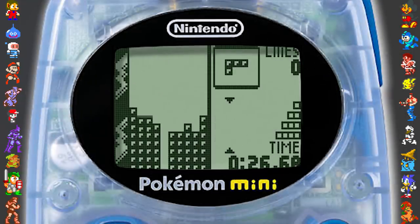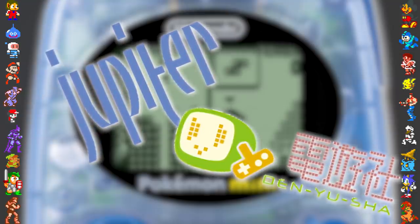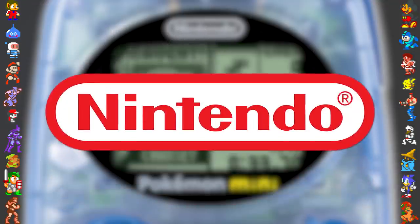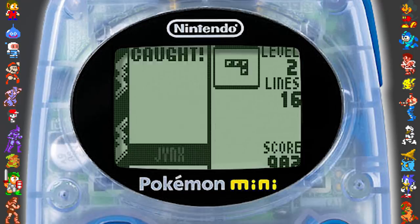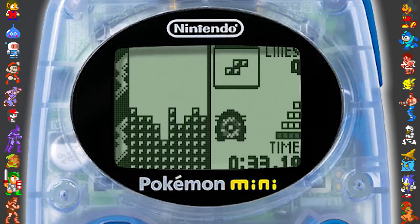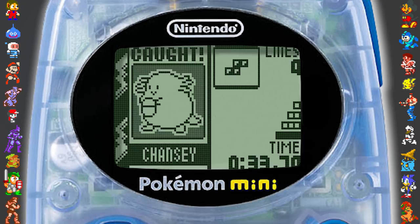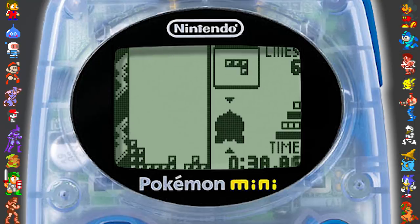While every other game for the Mini was developed by Japanese studios Jupiter or Denyusha, Pokémon Tetris is the one game in the Mini's library developed by Nintendo themselves. As an aside, it's also the last game where Jynx is depicted with its original skin colouring. This version of Tetris is regarded as one of the best games released for the Mini and has a high asking price on the second-hand market. The European release is especially elusive, with only a few thousand copies ever being printed.